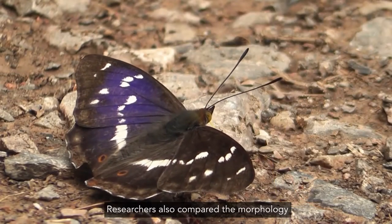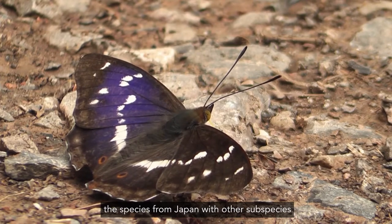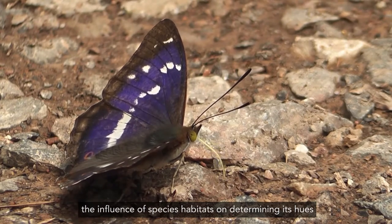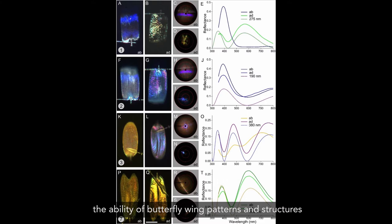Researchers also compared the morphology of the great purple emperor between species from Japan with other subspecies found in China and Korea. The variation in wing coloration proved the influence of species habitats on determining its hues. Furthermore, the ability of butterfly wing patterns and structures to manipulate light could inspire inventions and innovations in solar cell technologies and many more.